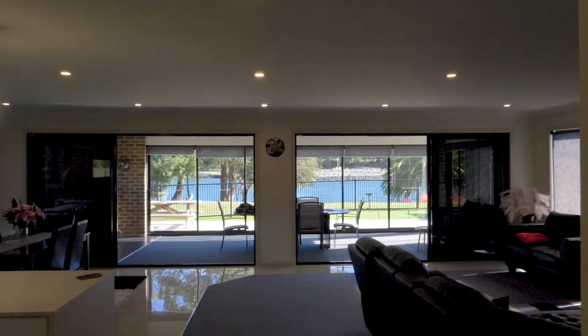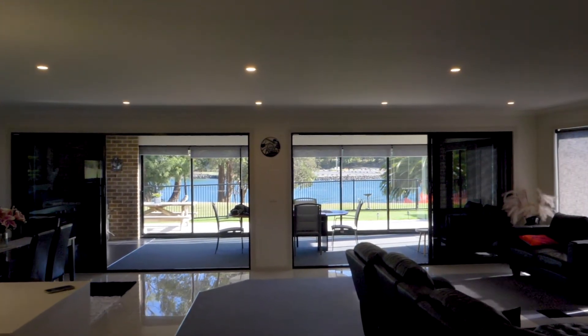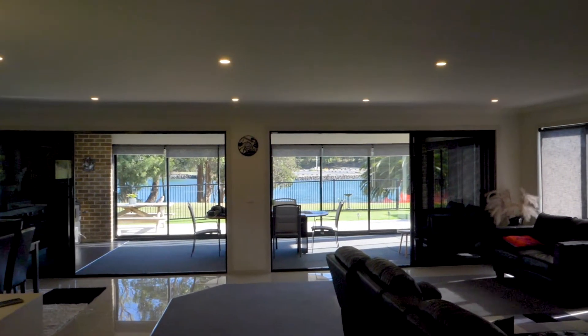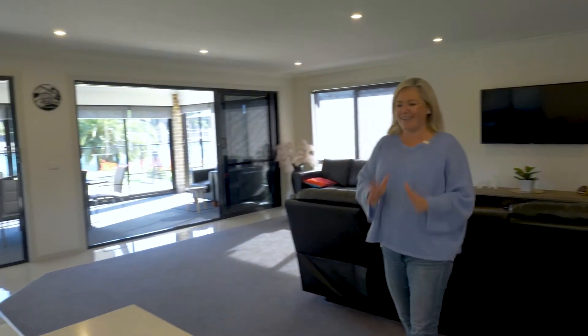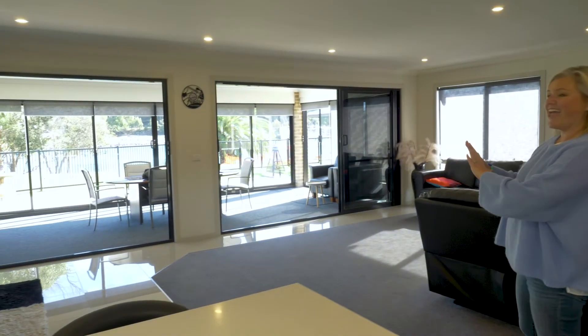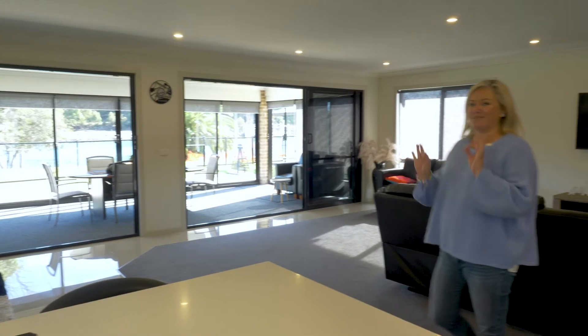Apparently properties in this area are tightly held, and with the view I've got in front of me I can see why. From the hallway with the three bedrooms up one end, look at this open plan living, kitchen and dining area — and this outdoor area is simply stunning.